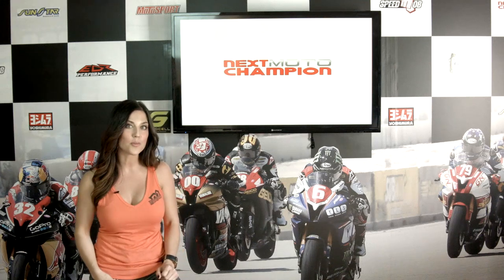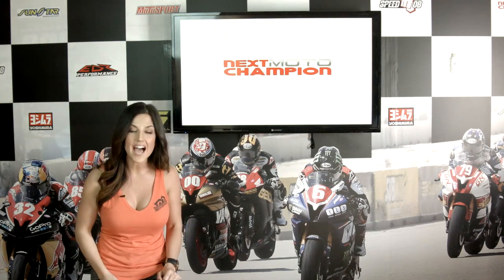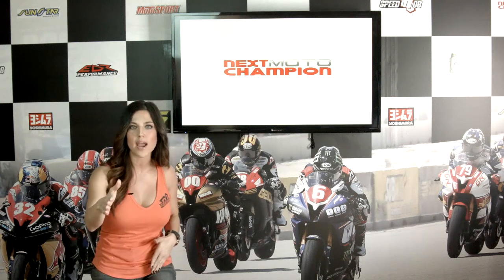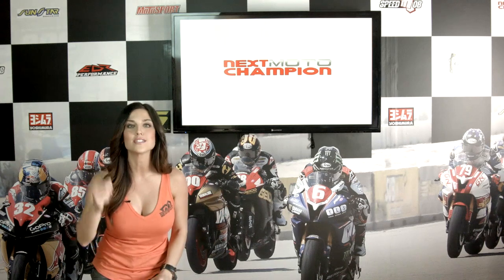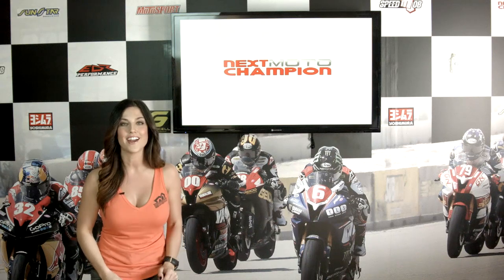Did you catch MotoGP's season opener? It was incredible. We had the projector set up here at Next Moto Champion headquarters, streaming live coverage of the races with our feet kicked up, just enjoying the start of the 2015 season. It was Jorge, then Dovizioso, it was Iannone, then back to Dovizioso, it was Rossi, then Dovizioso. The Ducatis were looking stronger than they had in years. But ultimately it was Rossi who got the win, and Rossi fans around the world rejoiced. That's the way you start a season right there.